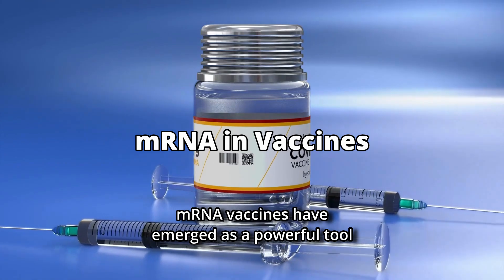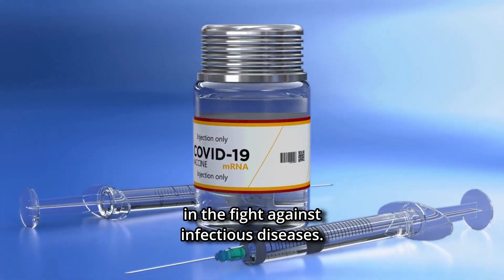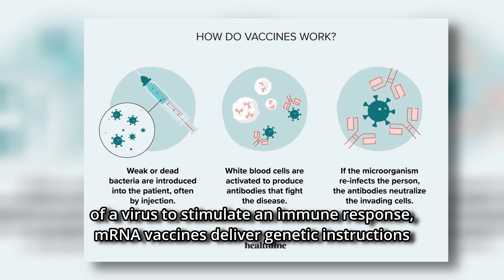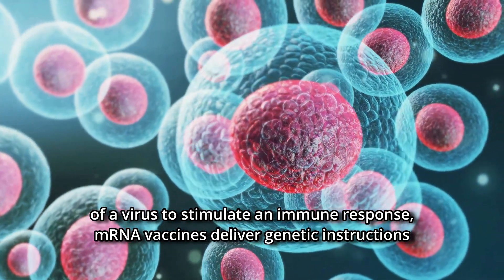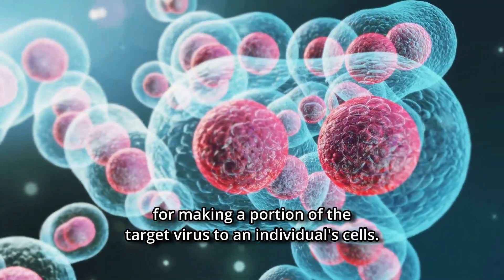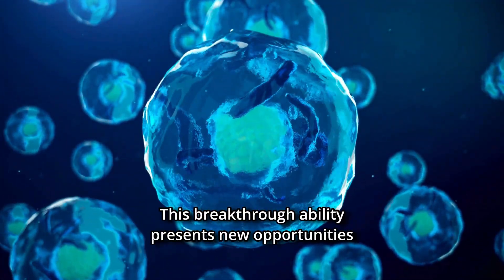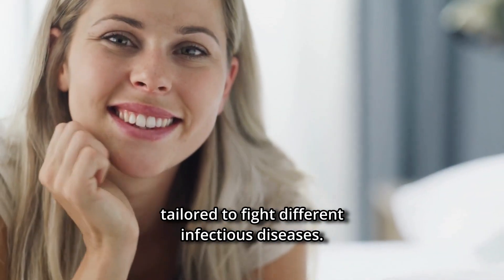mRNA vaccines have emerged as a powerful tool in the fight against infectious diseases. Unlike traditional vaccines, which introduce an inactivated or weakened virus, or a piece of a virus, to stimulate an immune response, mRNA vaccines deliver genetic instructions for making a portion of the target virus to an individual's cells. The body's cells then make the protein needed to generate an immune response.